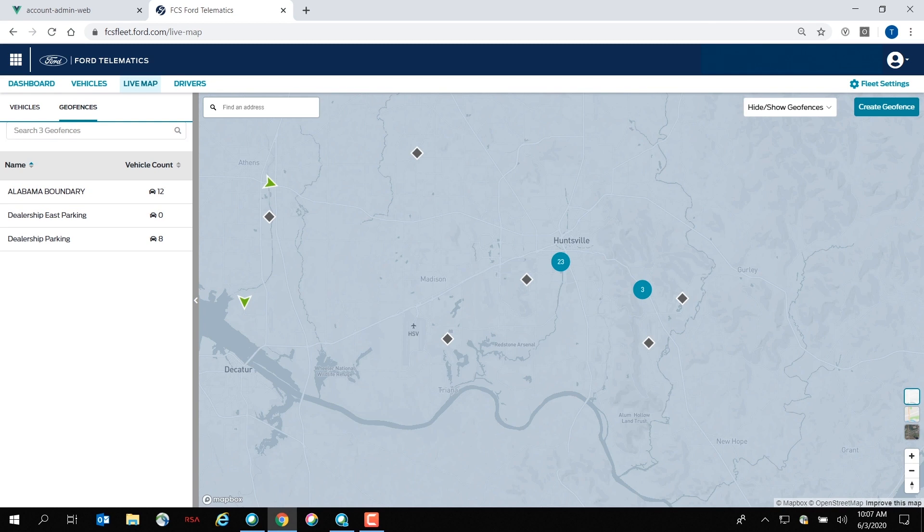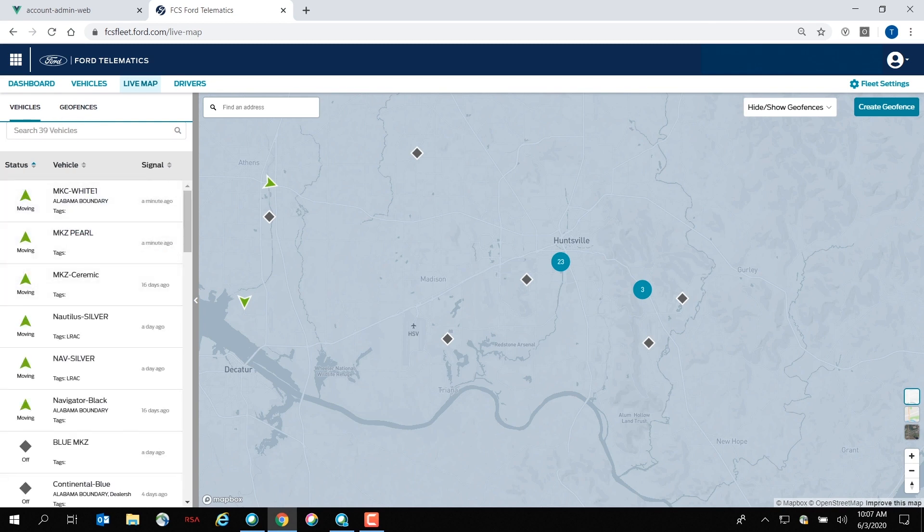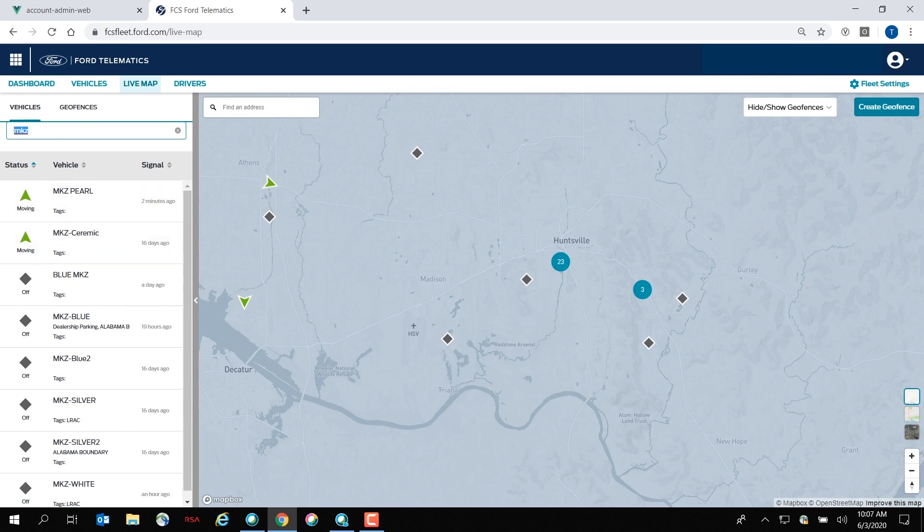I can quickly access vehicles I'm looking for on the left panel. For example, I could simply type in MKZ and all of those vehicles will show up. A fleet can also add tags to a vehicle — so if I needed to find my nearest boom truck to a specific job location, I could tag a vehicle with the word 'boom' and search for only those vehicles. I can also enter an address to find which vehicles are closest to that destination, and if I click on a moving vehicle, I can access the rich vehicle history for that particular vehicle.